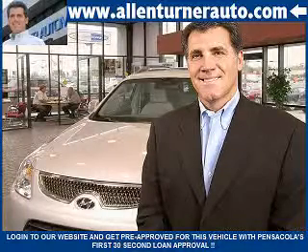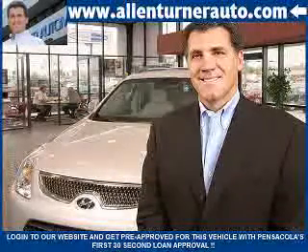Welcome to Alan Turner's website. Please notice Pensacola's first 30-second loan approval. Get your loan before you visit Alan Turner Hyundai, and it only takes seconds.